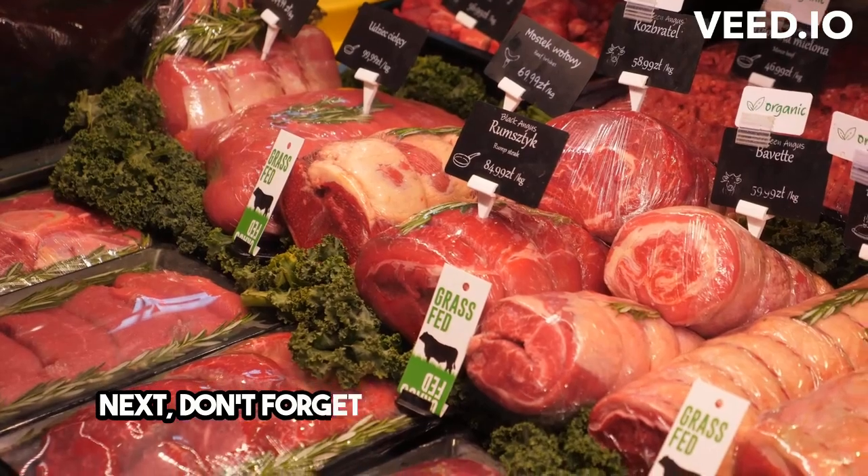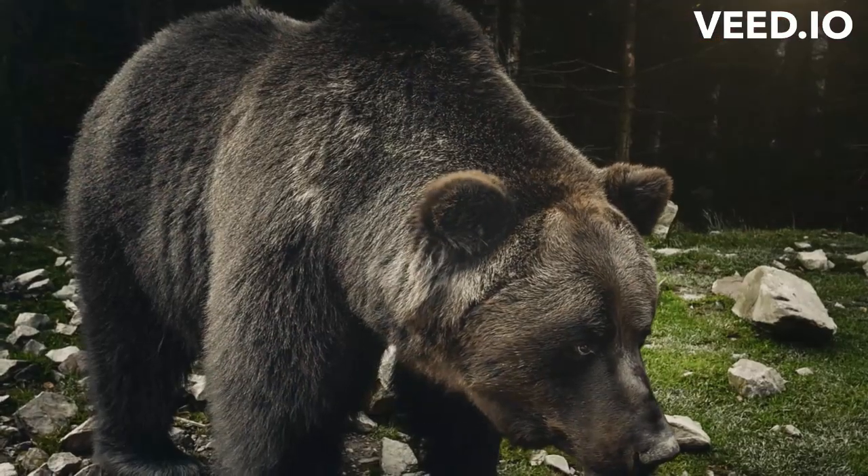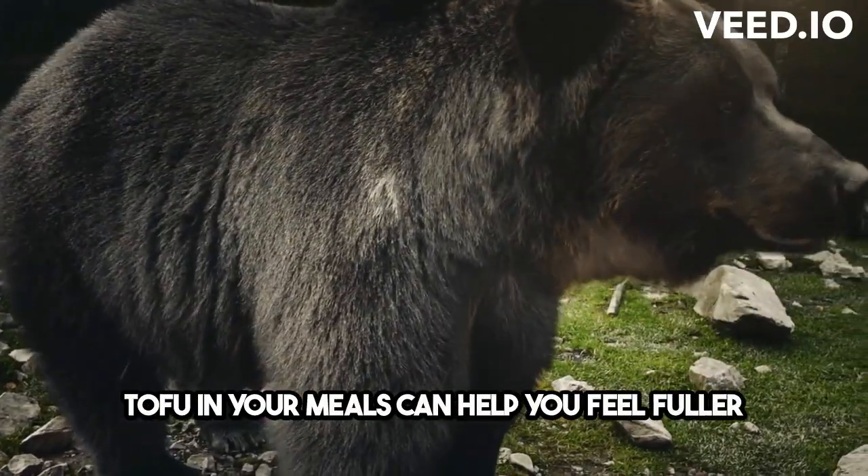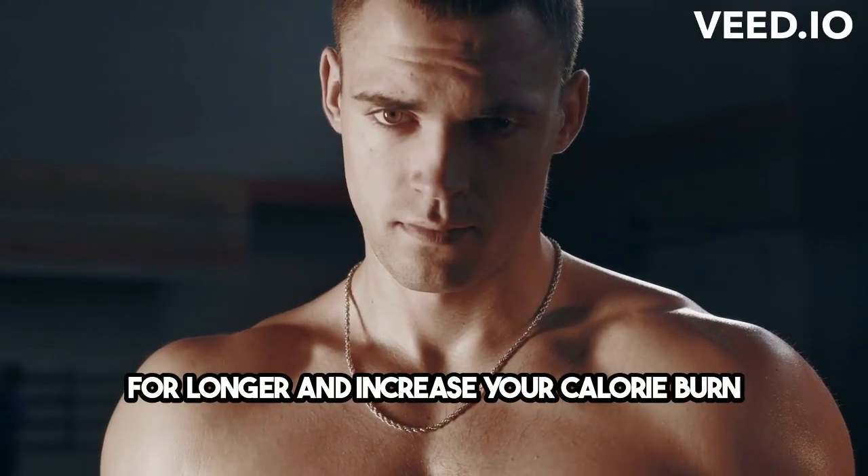Next, don't forget about the power of protein. Including lean sources of protein like chicken, fish, or tofu in your meals can help you feel fuller for longer and increase your calorie burn during digestion.